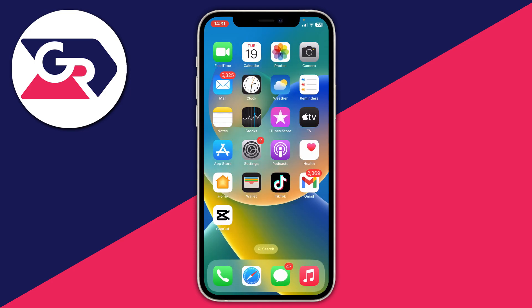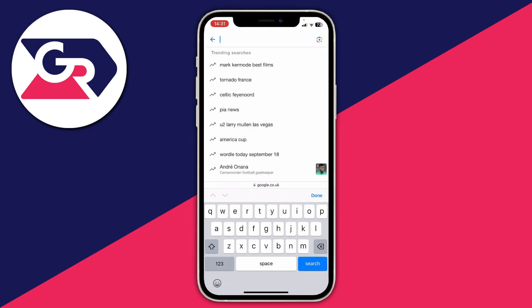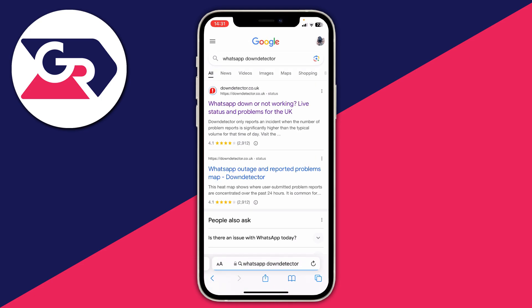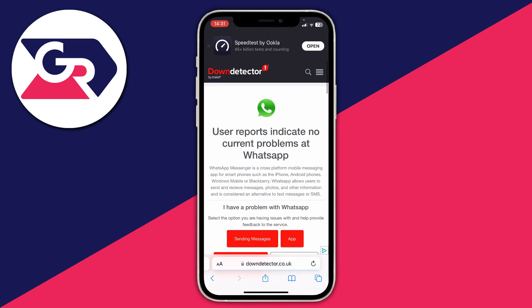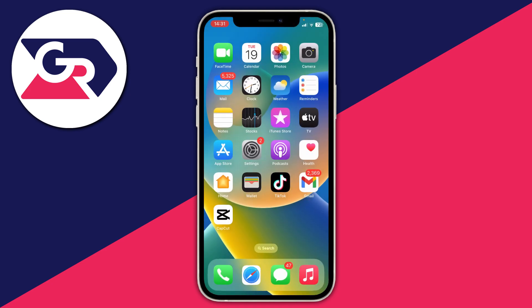For the next fix, make sure WhatsApp is not down, because if WhatsApp's servers are down that could be causing your problem. Open a web browser and type in 'WhatsApp Down Detector'. Downdetector tracks outage reports — if there's a big spike you'll know servers are down. If it's been flat with only around 10 reports an hour, the problem is likely on your phone.